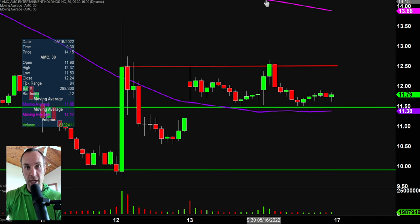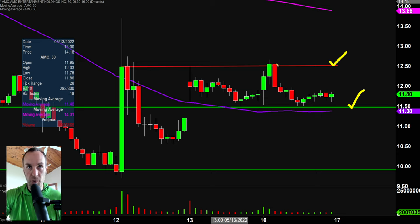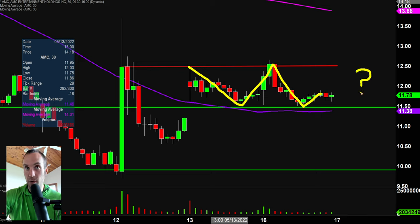Next one: AMC. And we certainly officially have a sideways channel here that has formed. If you watched the video from last week, I talked about $12.50 being a level of resistance and $11.50 being the level of support. Check it out — both levels were tested today. Price came up during the early part of the day around $12.50, could not hold, got rejected back down, came all the way down to the green line at $11.50. Bulls did a good job of holding strong. Still a big question mark of who's ultimately gonna win out — bulls with a breakout through $12.50, or bears with a breakdown through $11.50.